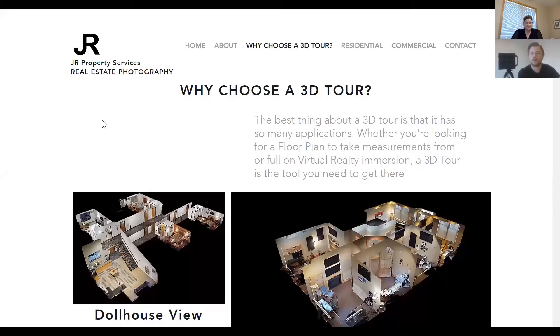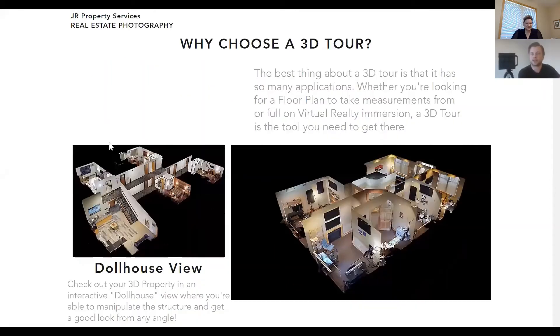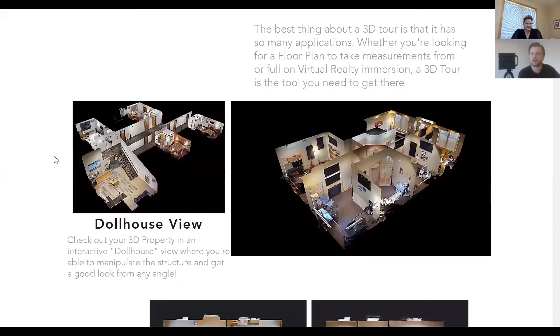Part of the reason we do a 3D tour is so we can visit and view a space without actually being there. In taking these pictures, you can view it a couple of different ways. One feature is called a dollhouse view. If you've ever looked at a dollhouse, you get to see all the rooms individually at the same time. You can zoom into a room, zoom out, and spin it around — a cool way of looking at the property from not quite a bird's eye view.